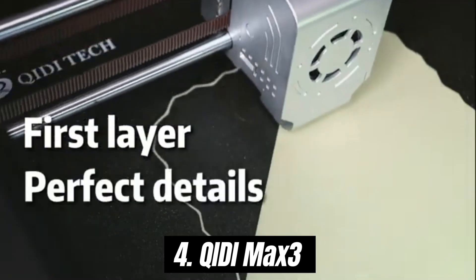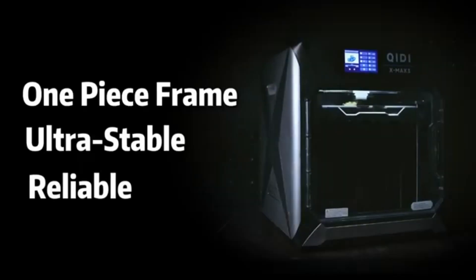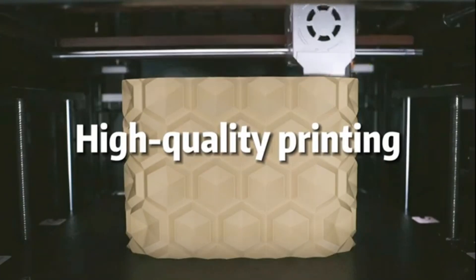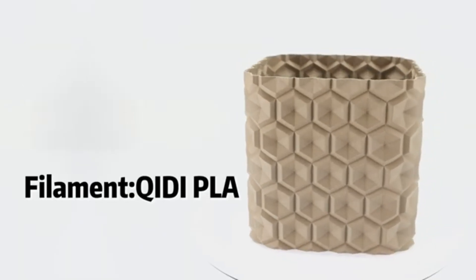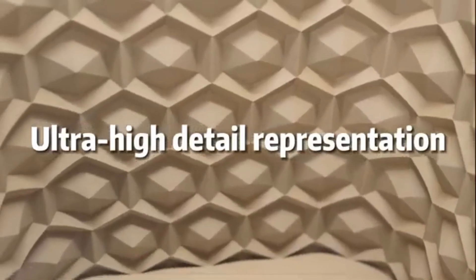Number 4: Keydye Max 3 stands out as a remarkable option for both beginners and experienced users alike. After extensive testing and evaluating various models on the market, it has become clear that the Keydye Max 3 offers an impressive blend of features, performance, and value that sets it apart from the competition.